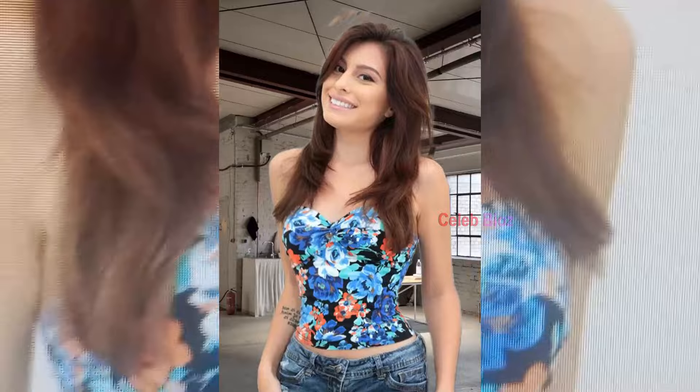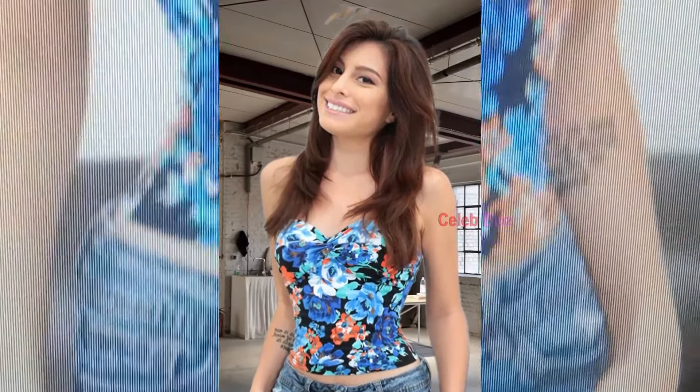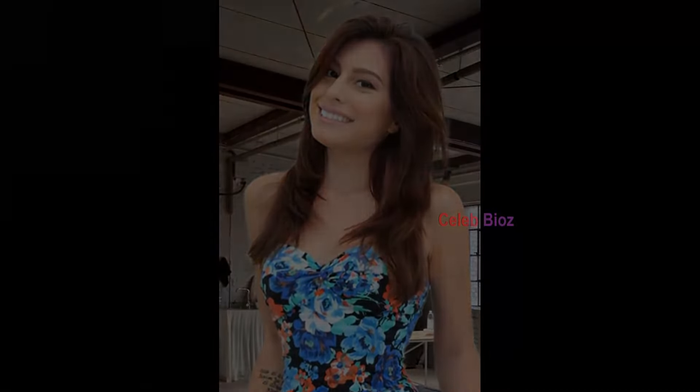Number 8. Floral Tube Top with Low-Rise Denim Shorts. This floral tube top with low-rise denim shorts is giving us all the summer feels. She looks so cute and attractive, and you can too in this outfit. Check out the outfit link in the video description.